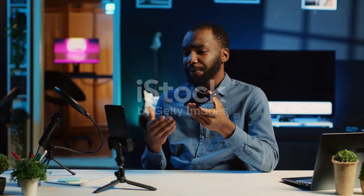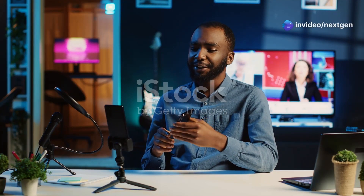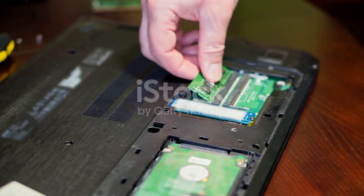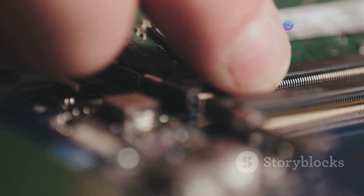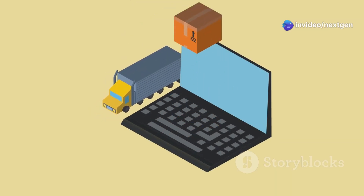Upgrading your laptop's RAM can be a game changer, but what happens when things don't go as planned? Upgrading your laptop's RAM should be a quick win, a straightforward process that can significantly improve your system's performance. But sometimes, instead of a speed boost, you get the dreaded freeze.